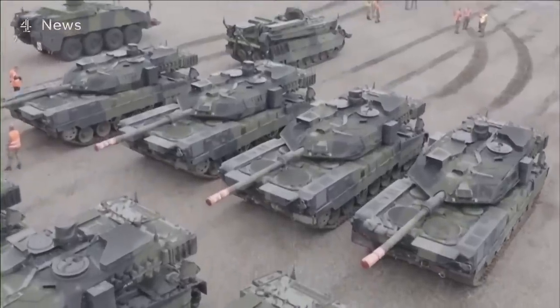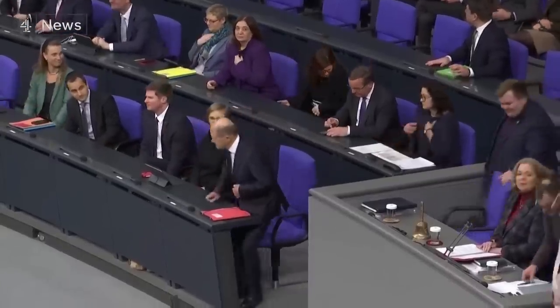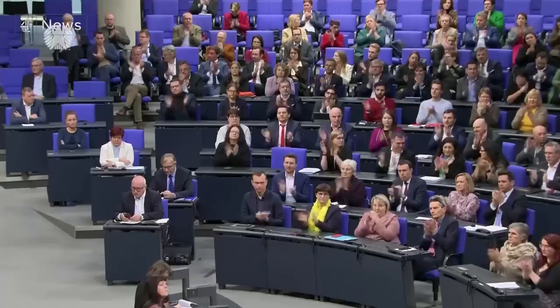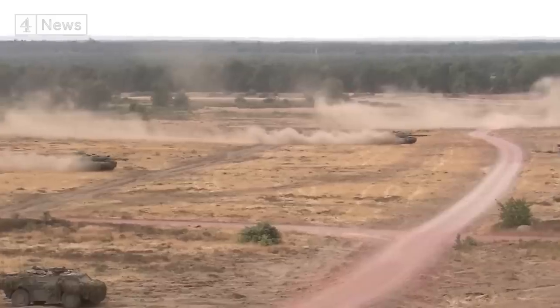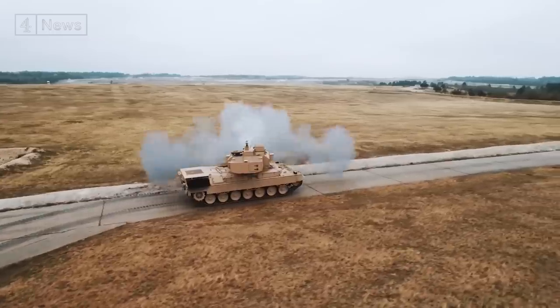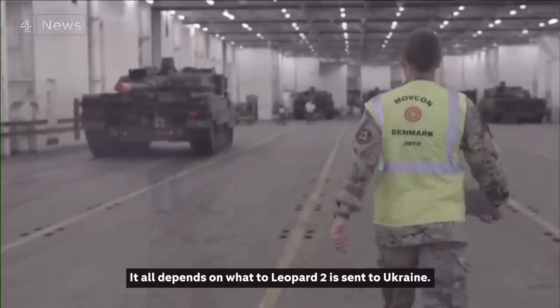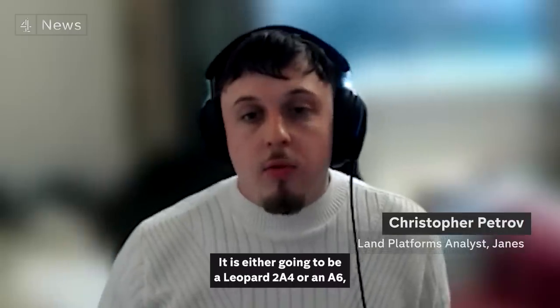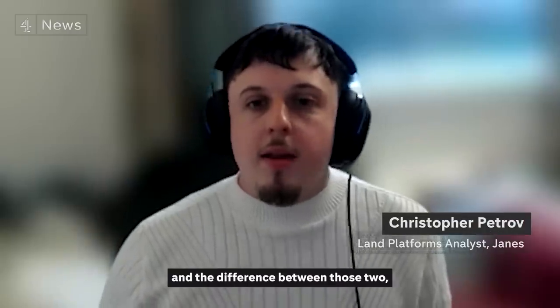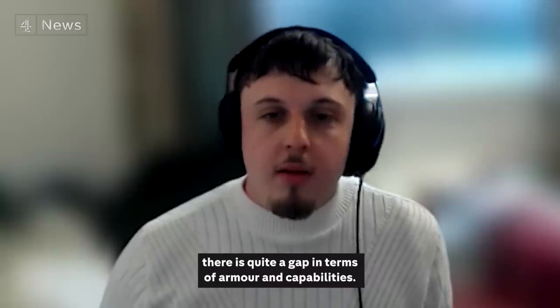Ukraine has asked for 300 Western tanks. Germany's Chancellor Olaf Scholz says a coalition of countries will deliver 112 Leopard 2s by April, with reports of older Leopard 1s being released as well. But not all of these tanks are the same — Ukraine could receive either a Leopard 2A4 or a 2A6, and there's quite a gap between those two in terms of armor and capabilities.